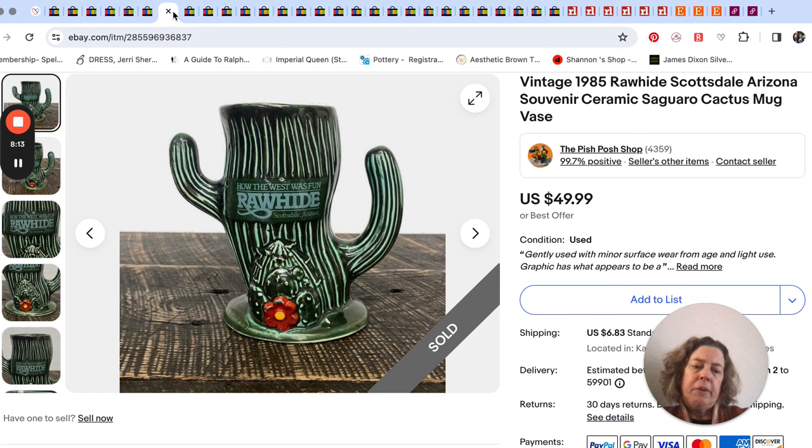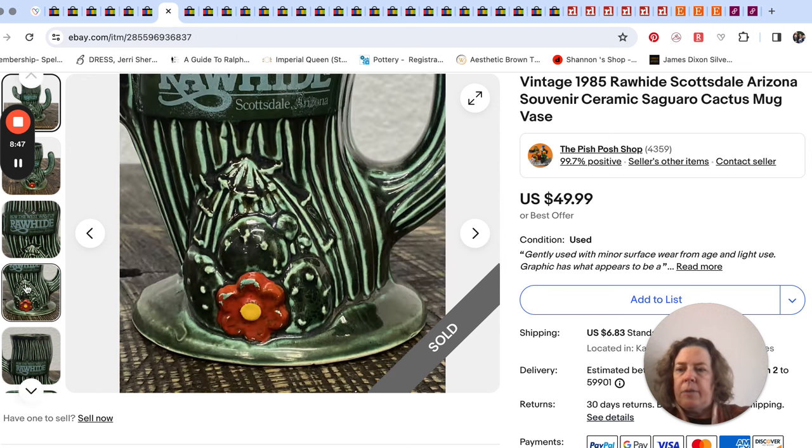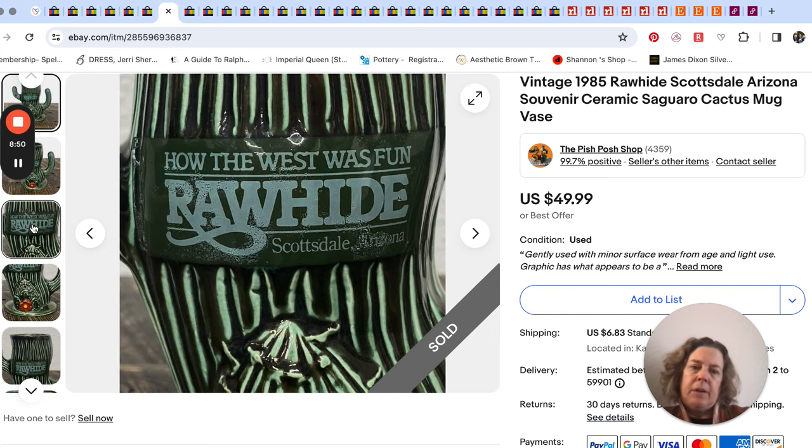Next up is one of my favorite kinds of sales. This came from our little bins outlet store and was totally random. I assumed it was some kind of resort or place in Scottsdale, Arizona. It says 'how the West was fun.' I wasn't sure what this place was, but it was going to cost me pennies, it's not chipped — let me just try it. It's a mug. Mr. Pish Posh threw the word 'vase' in the listing too.